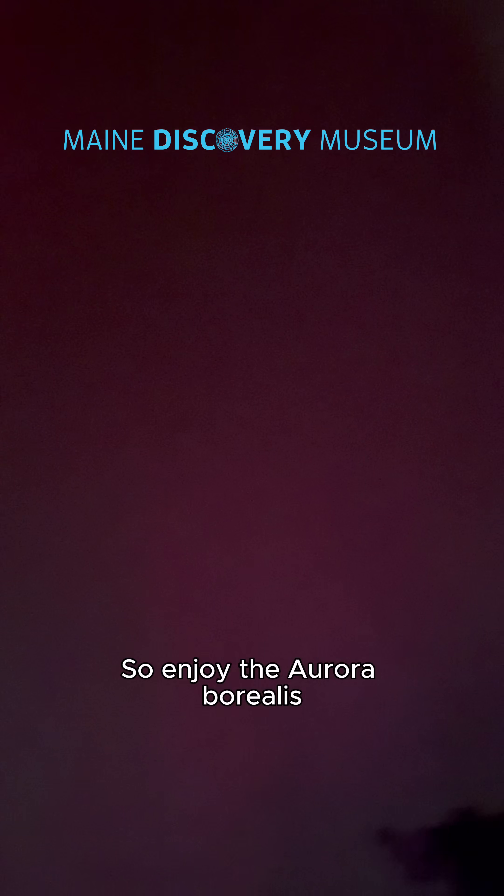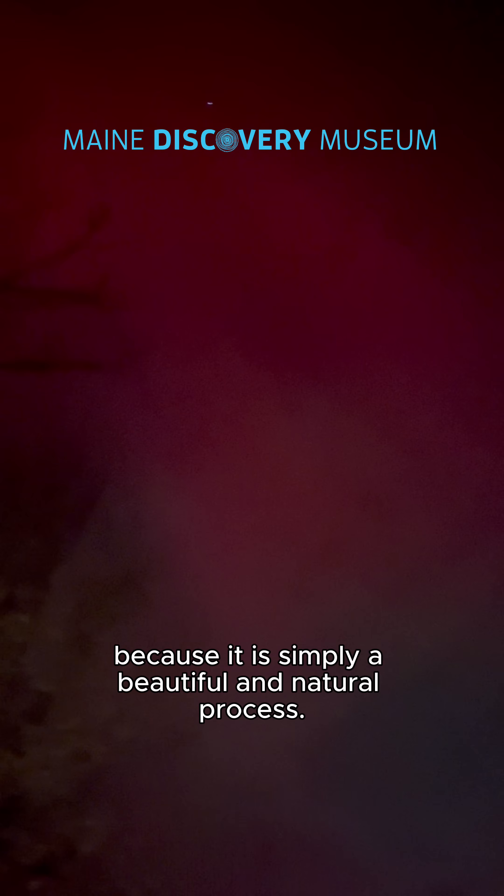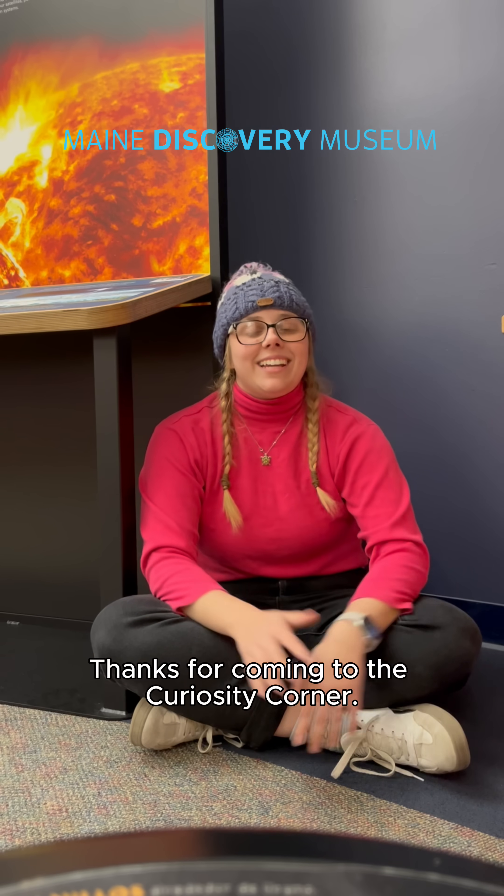So enjoy the Aurora Borealis, because it is simply a beautiful and natural process. Thanks for coming to the Curiosity Corner.